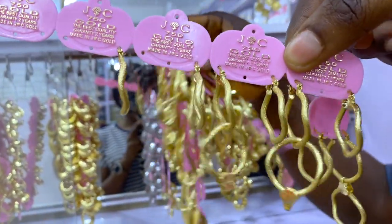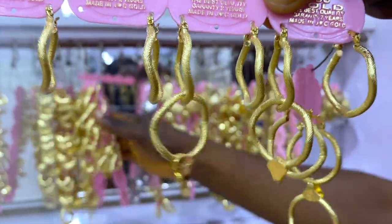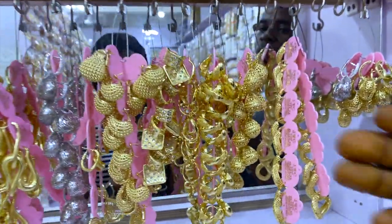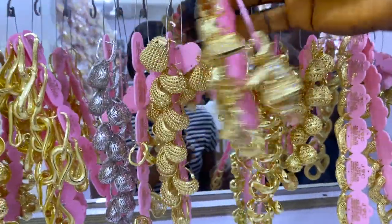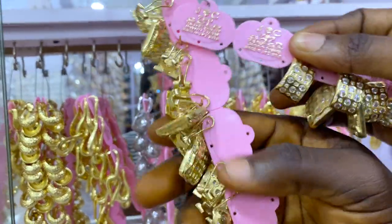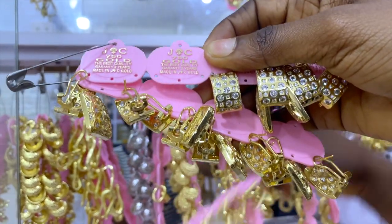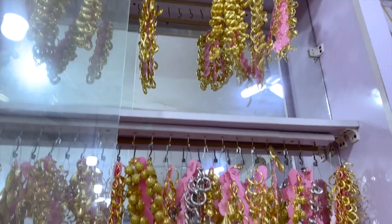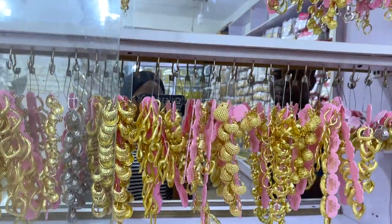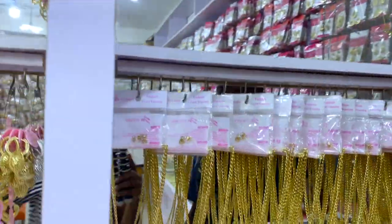The pendants and earrings sell for 2,800 naira. Is it the same for all these other designs? This one is Zyconian and it's 5,000 naira — a set of pendant and earrings. If you're buying many pieces at once the price is fixed, but if you come and buy plenty of things they can still do something for you. This is a necklace and earrings — how much does it sell for? Just 3,000 naira.